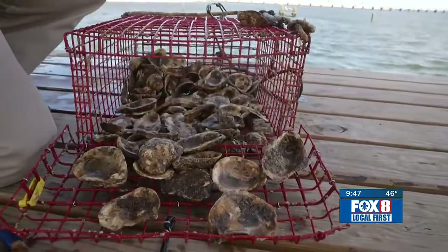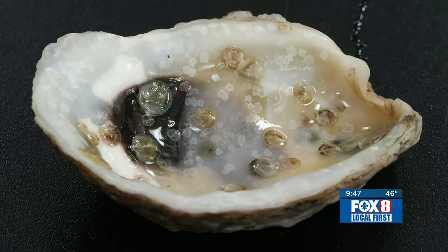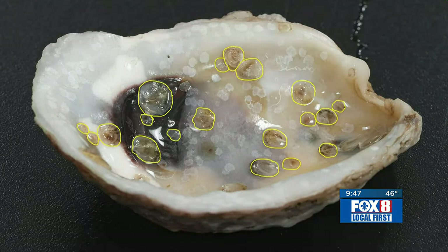Each June for five years now, Mississippi's Department of Marine Resources has sort of lent St. Stanislaw the spat. The babies, about the width of a straw, cling to the oyster shells.